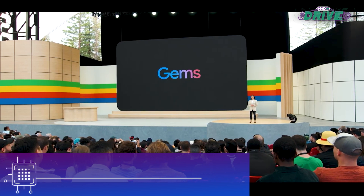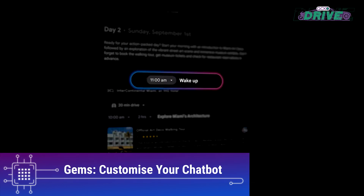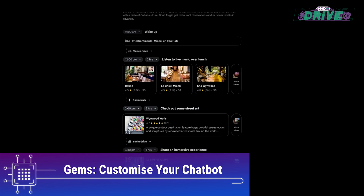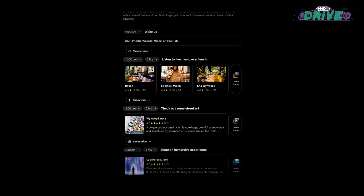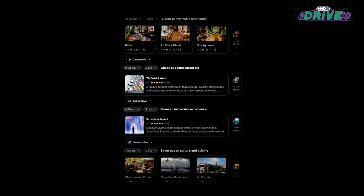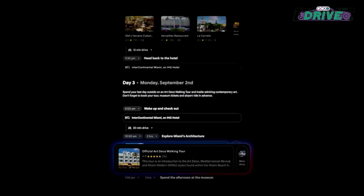GEMS is a custom chatbot creator built on Gemini that allows users to customize the chatbot's responses and specializations. This feature empowers users to create chatbots tailored to their specific needs, providing a more personalized and efficient conversational AI experience.